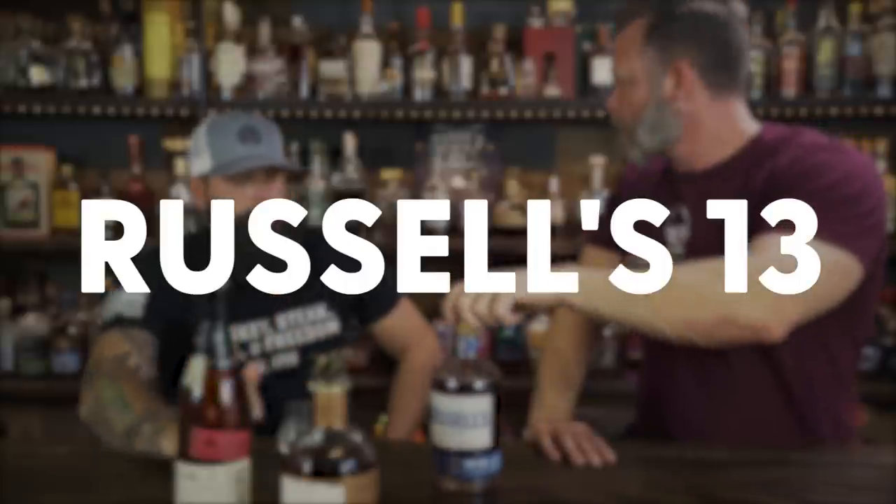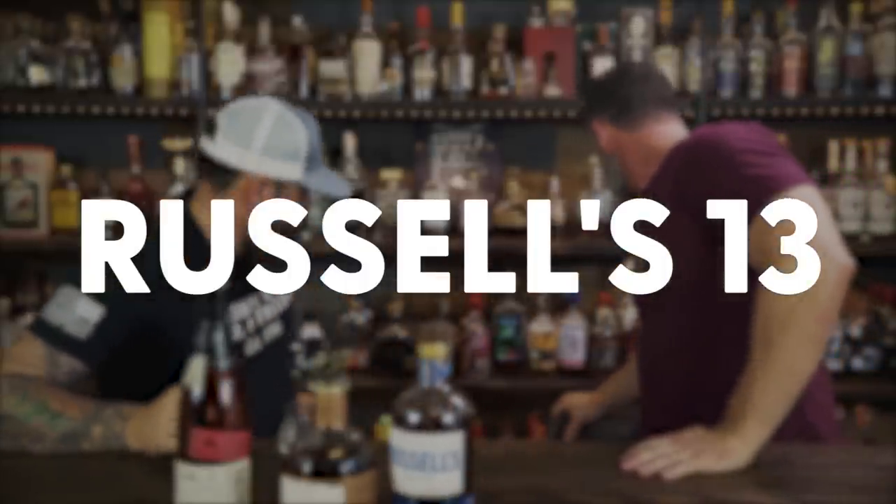Number three: let's talk about Wild Turkey. We've got the Rare Breed and Russell's Reserve 13-year — both from Wild Turkey, both phenomenal in different ways. Russell's 13 has a little more full flavor, in my opinion. The Rare Breed is a shelfer you can find most anywhere, so it's kind of the best of both worlds. Russell's 13 is more difficult to find, but both are fantastic barrel proof offerings from Wild Turkey.